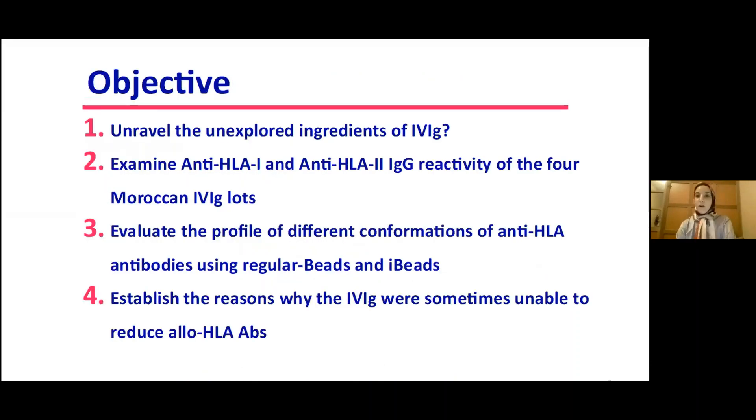Our objective is to unravel and explore the components of IVIG, examine anti-HLA class 1 and class 2 reactivity of four Moroccan IVIG lots, evaluate the profile of different conformations of anti-HLA using regular beads and iBeads, and establish the reason why IVIG is sometimes unable to reduce anti-HLA antibodies.